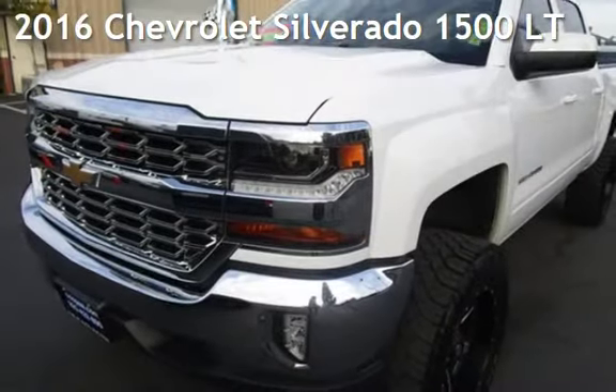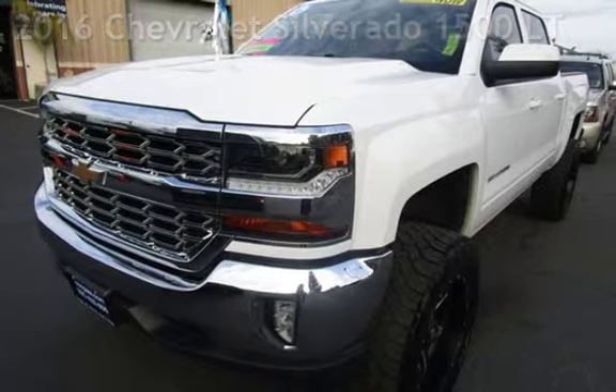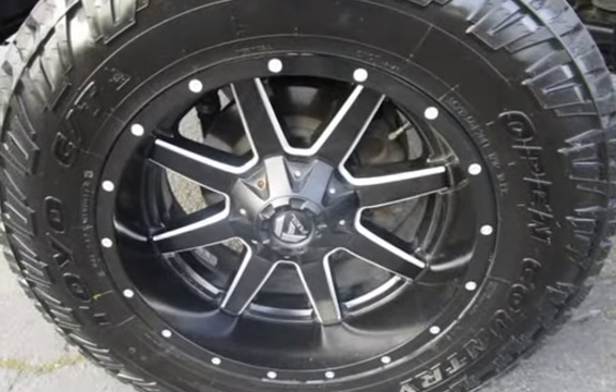Presenting a pre-owned 2016 Chevrolet Silverado 1500 LT. This four-door truck has an eight-cylinder, 5.3-liter V8 engine, with rear-wheel drive and an automatic transmission.